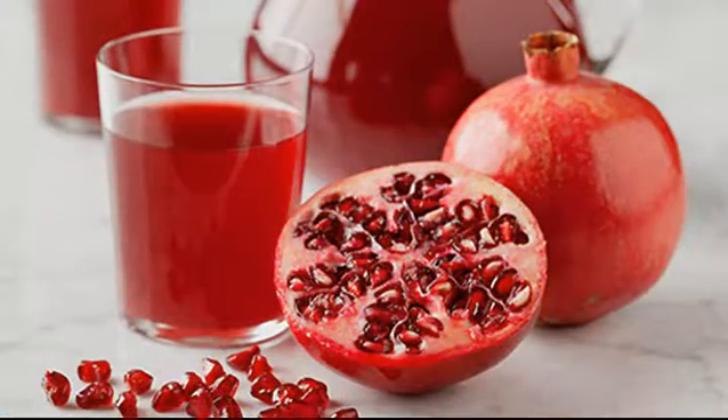Pomegranate Juice. The ancient Egyptians were onto something when they used this colorful fruit to treat infections. So far, most modern research has focused on pomegranate extract, but the juice shows promise. It may help your body fight bacteria and several kinds of viruses, including the flu.